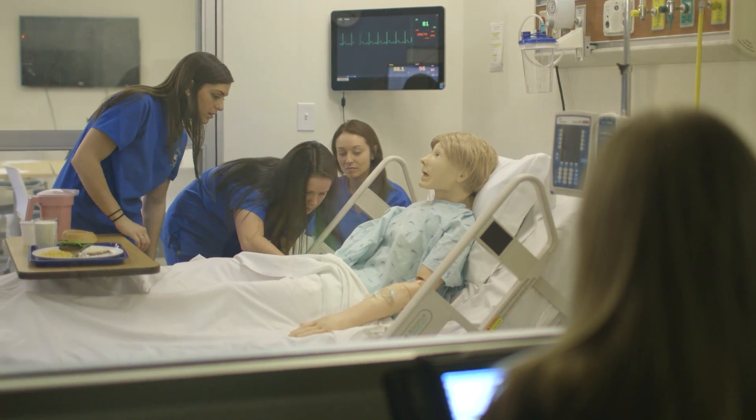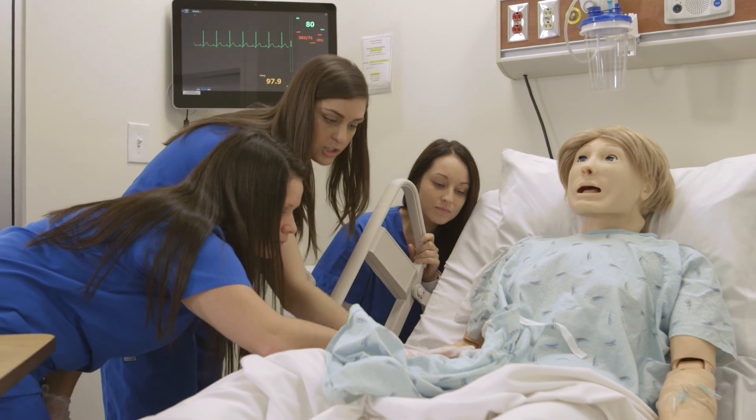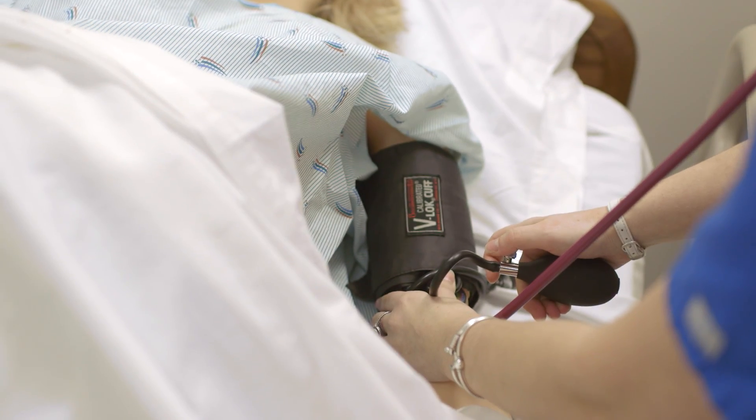Students get to go in and feel like they're in a hospital environment and work with the patient who pretty much does everything. We can feel their pulses, we can hear their lung sounds, we can hear their heart sounds, and it's just like a real patient.